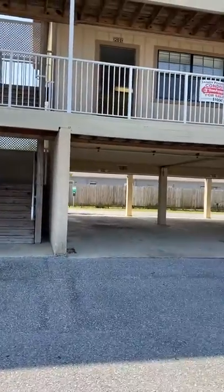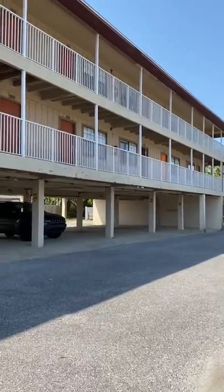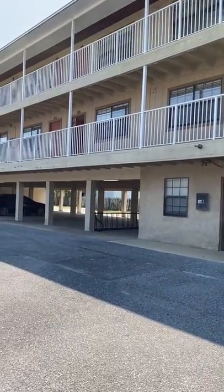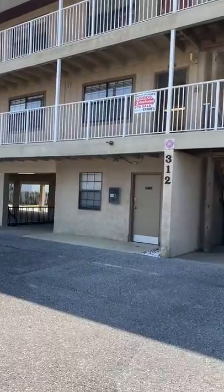Everyone, today we are at Sandy Point Condominiums located on Okaloosa Island, 312 Bream Avenue. We are looking to view a couple one-bedroom, one-bath condos, fully furnished. Furnishings vary from unit to unit.